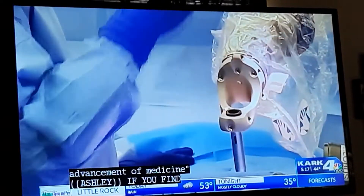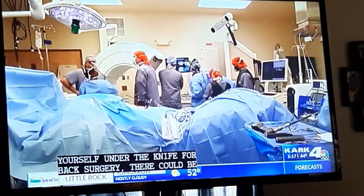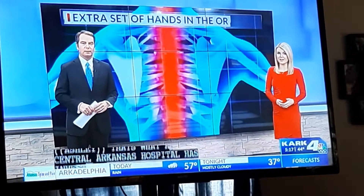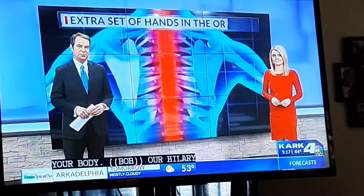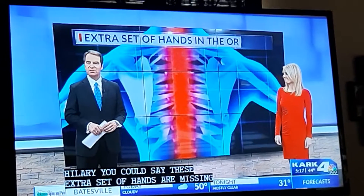If you find yourself under the knife for back surgery, there could be an extra set of hands, and that's what a central Arkansas hospital has invested in. Doctors say it's improving their accuracy in one of the most sensitive parts of your body. Our Hilary Hunt joining us in the studio — and Hilary, you could say that these extra set of hands are missing joints.